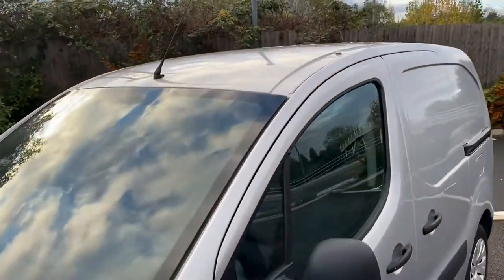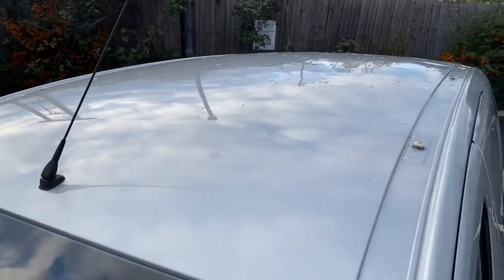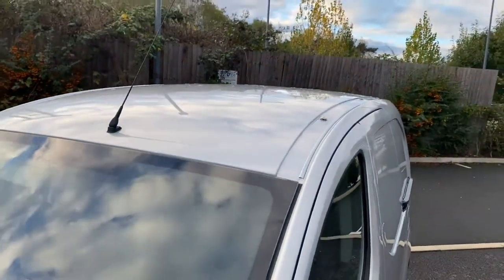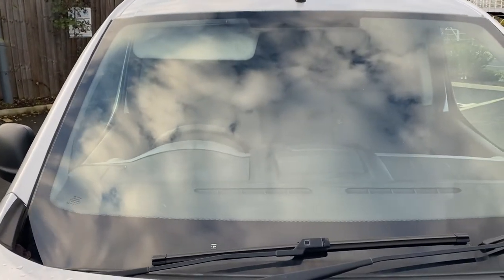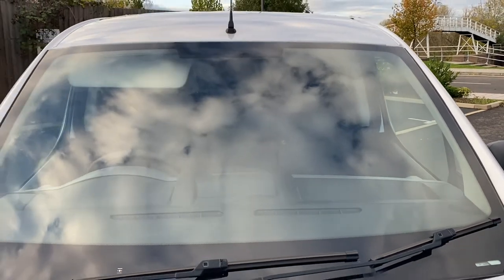We're going to start up on the roof. There are a couple of minor dings and stuff on the roof — nothing major, just wear and tear from a van that's had a roof rack on it. The windscreen is all good with no major stone chips that are going to cause either of us any grief when it comes to MOT time.